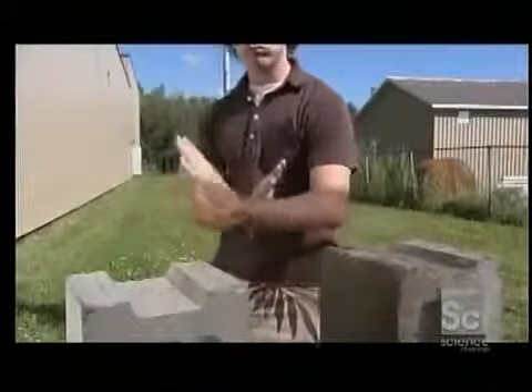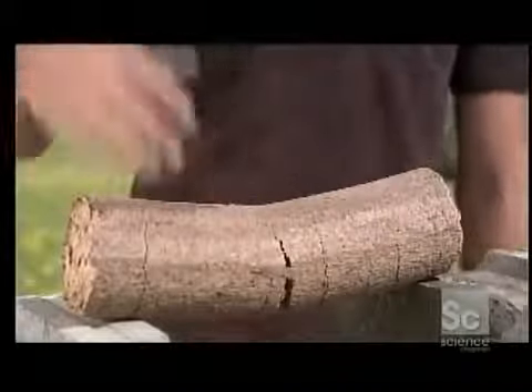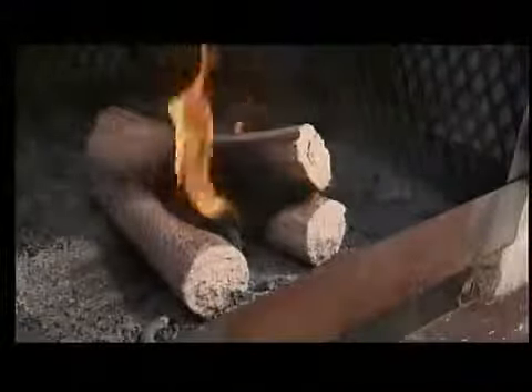A competitor's artificial log breaks easily because it isn't as dense. This company's log, on the other hand, is more solid because it's so tightly compressed. That high density translates into more burning time — three logs will keep your fireplace alight for about three hours.